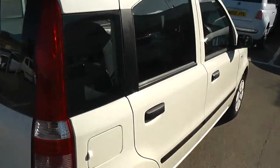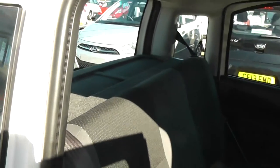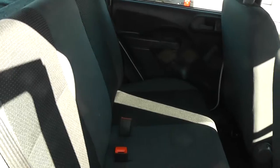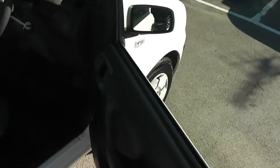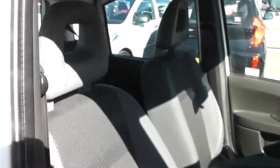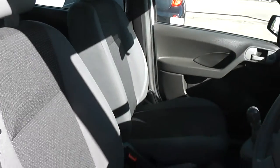This is a 5-door. Cloth upholstery throughout, all in excellent condition, showing no sign of wear or tear at all. And again as you can see in the front, seats are in excellent condition all around.